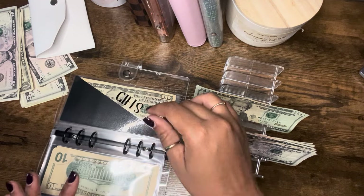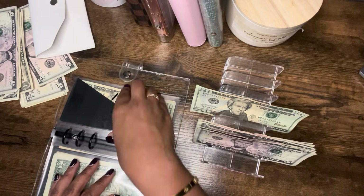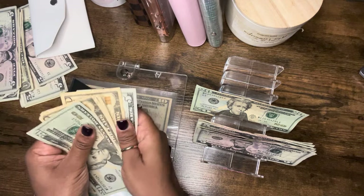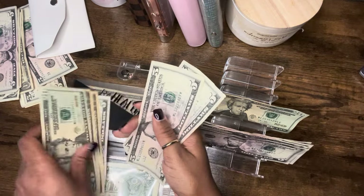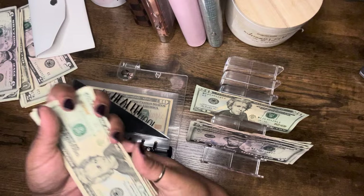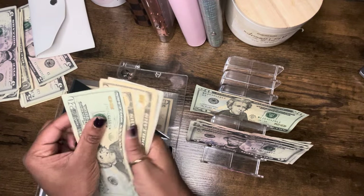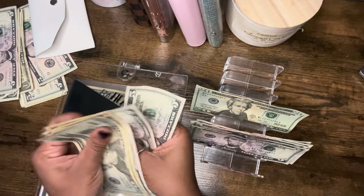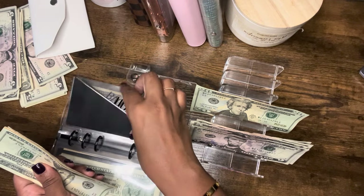Sports is not getting stuffed. Gifts is also not getting stuffed. Health will be getting $10. Health now has a total of $75.